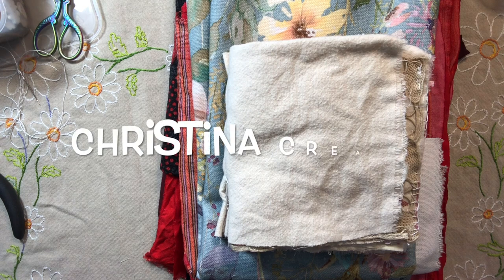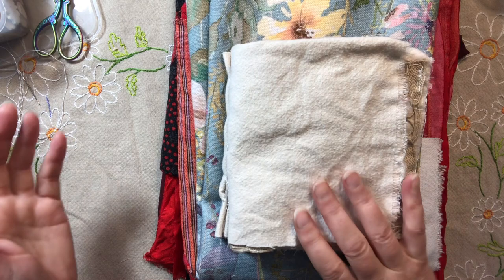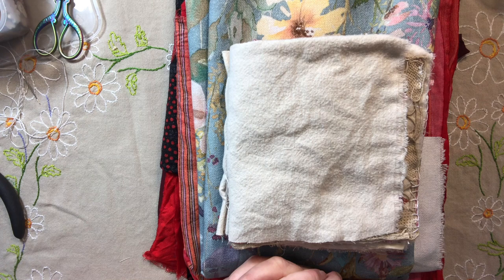Hi everybody, we are here for a slightly different edition of Thread Thursday. While I was away with Huss, we went up to Sale and visited the Gippsland Art Gallery, and there were two artists that we saw there that I absolutely loved.